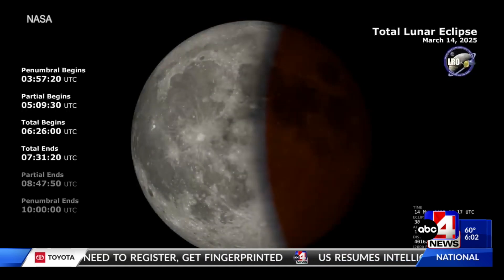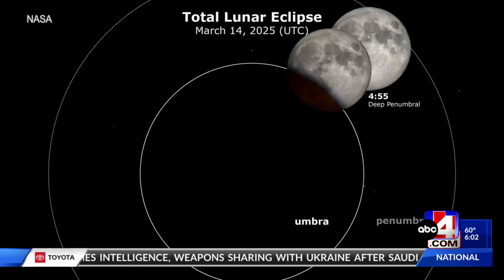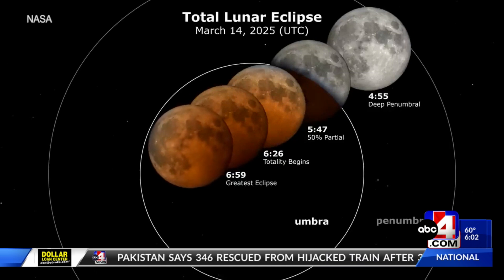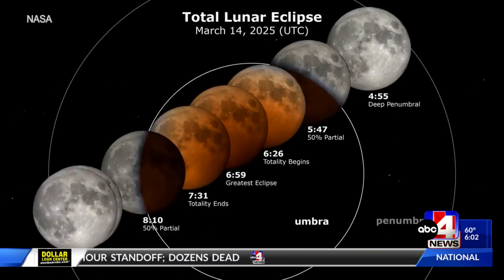The total lunar eclipse takes place when the moon passes through the Earth's shadow, called the Umbra. The exciting part is that you get to see the shadow of the Earth actually crawl its way across the moon — it looks like something's biting a piece of the moon out as it drifts across.